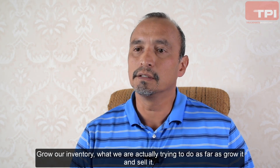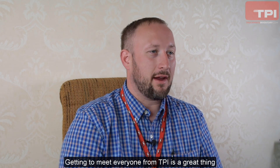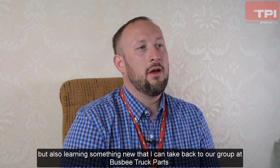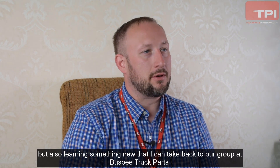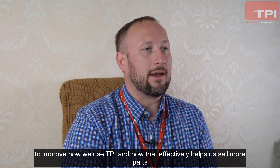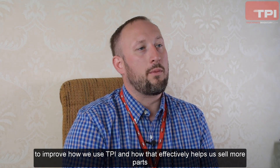This is actually my third year at the TPI Sellers Group, and getting to meet everyone from TPI is a great thing — but also learning something new that I can take back to our group at Busby Truck Parts to improve how we use TPI, and how that effectively helps us sell more parts.